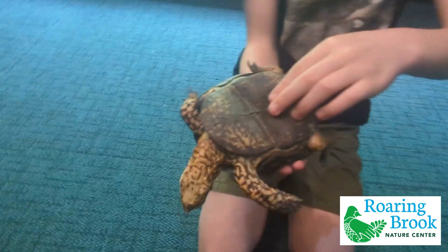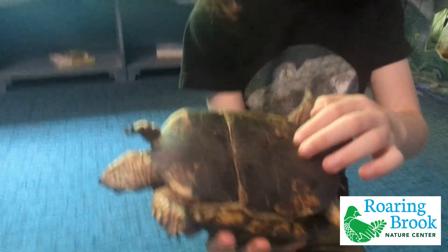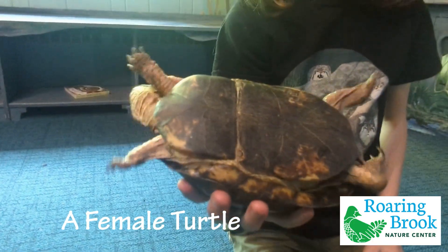So we're inside for a minute to show you the difference between males and females. If the bottom of the turtle is curved inward like this, it's a male. If it's flat like this, it's a female.